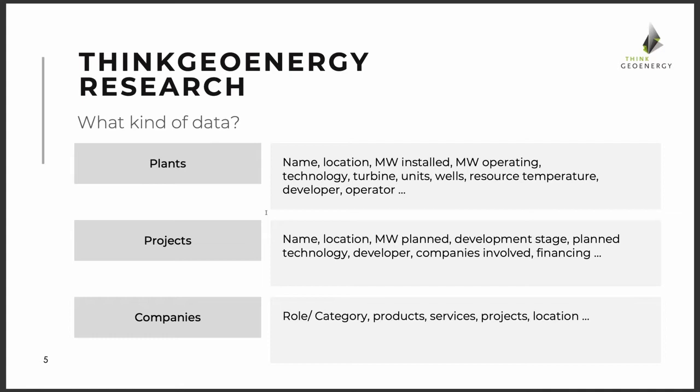Then there are projects, which can turn into plants, so there's a correlation in the data we collect. The stage of development is an interesting element, important for companies evaluating market opportunities, as well as technology and the companies and financing involved. And then companies — developers, operators, service providers, drilling companies — all connect in a relational database to the plants and projects, so you can look it up across these different database points.